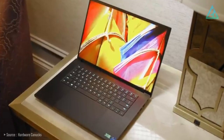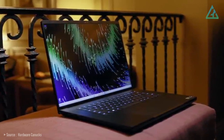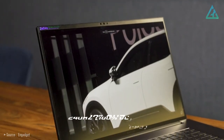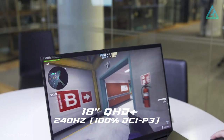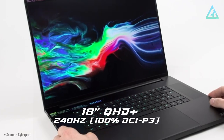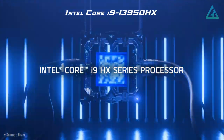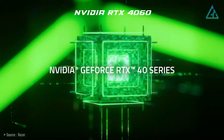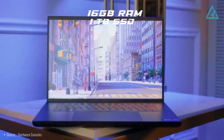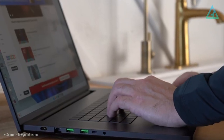Priced at $2,900 US dollars, the Razer Blade 18 comes with an 18-inch QHD+ display with a 240Hz refresh rate featuring 100% DCI-P3 color space. The processor is an Intel Core i9-13950HX CPU paired with the NVIDIA RTX 4060 GPU at up to 140 watts, with 16 gigabytes of dual-channel memory and one terabyte of fast SSD storage. If you can look past its price, there's very little to dislike.